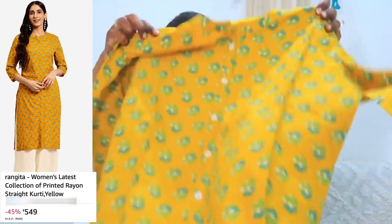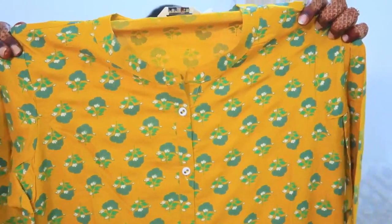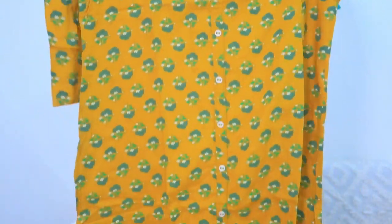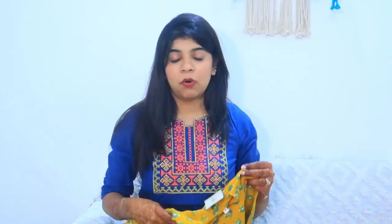Next we have the second shirt. It is a very beautiful mustard yellow and green color. It has a very simple pattern. Again, it is perfect for the office — you can definitely carry it there. Price-wise, it is very good value. This one also has a stand collar.